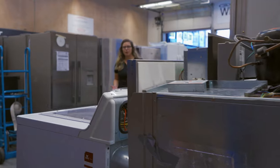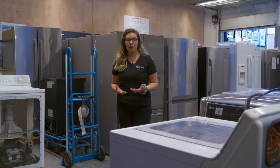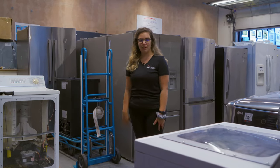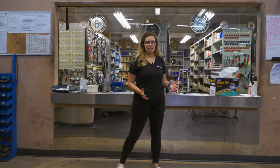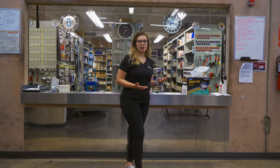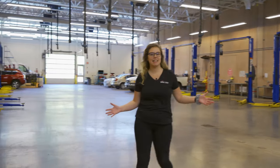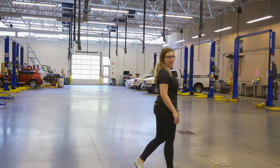This is the workshop for our appliance servicing program. Our students are in such high demand that a lot of them will have a job before they even graduate. Here's parts and warehousing, where there are so many different industry opportunities in mining, agriculture, and automotive — which is right next door. This is our automotive shop, a program that has been a part of KPU for more than 20 years.